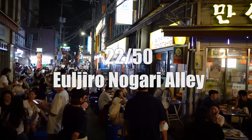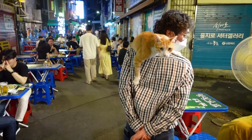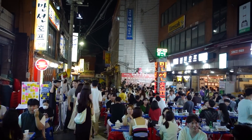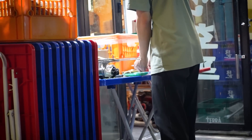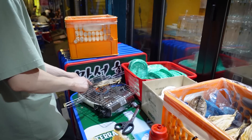Speaking of seafood, Euljiro Nogari Street is known for its lively environment, cheap draft beer, and delicious dried fish. It's one of the best places to come for cheap beer — a lively neighborhood with lots of affordable alcohol, basically well known for all these little plastic tables where people sit outside, chill, and drink ice-cold beer and eat dried fish. There's no better way to spend a Saturday evening under the Seoul skies.